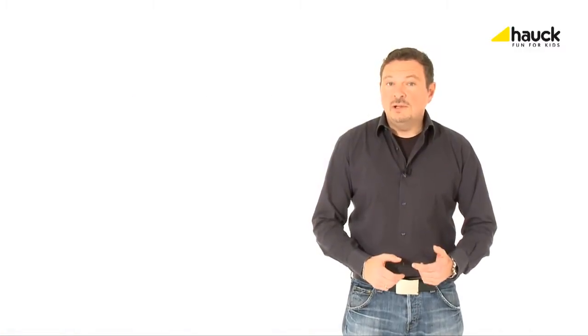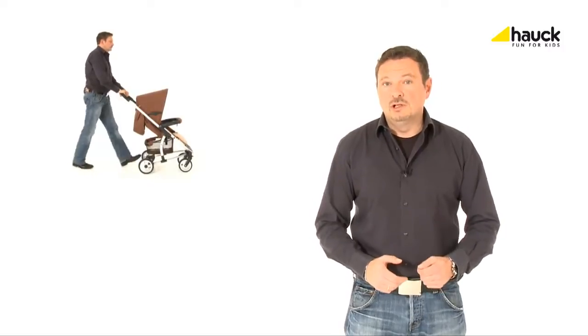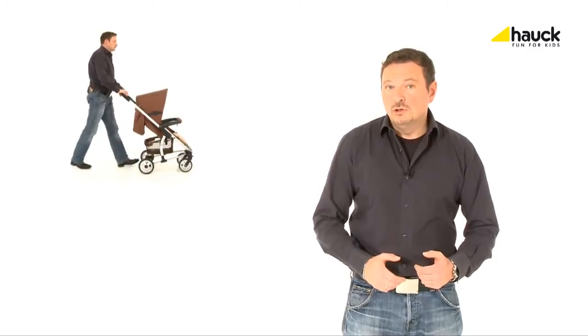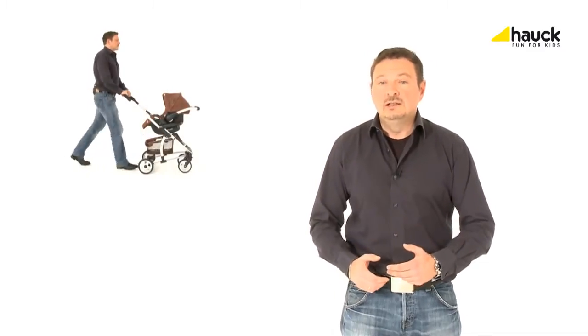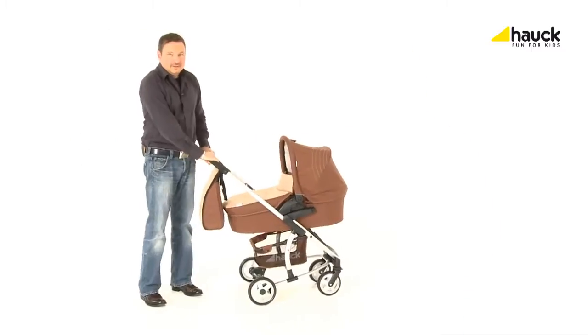Fully equipped, right from the beginning — that is possible with the Malibu from Hauck. Whether in combination with the baby pram, the car seat group Zero Plus, or as a sporty buggy, the Hauck Malibu is the right choice for every situation.